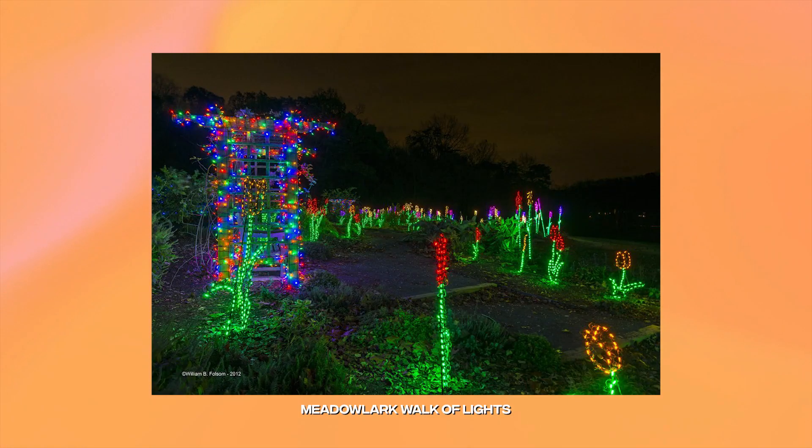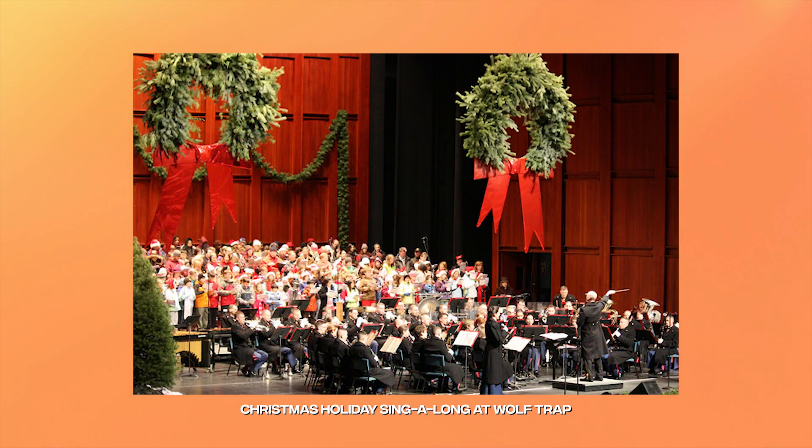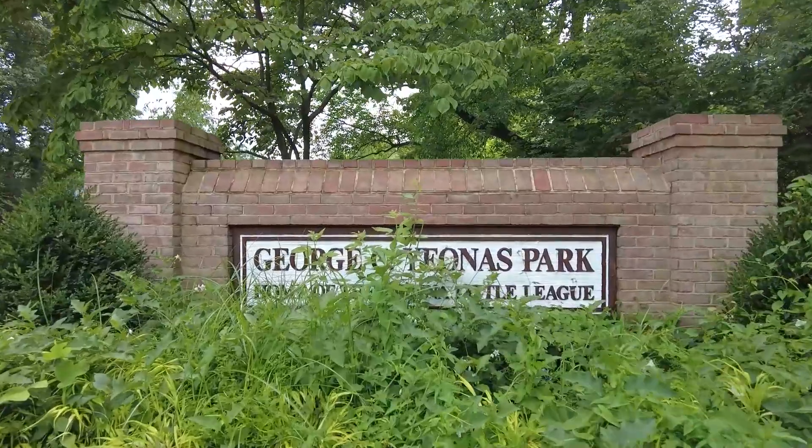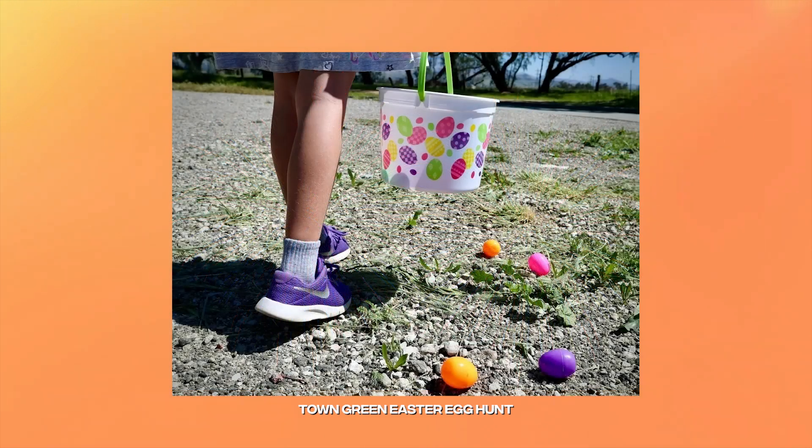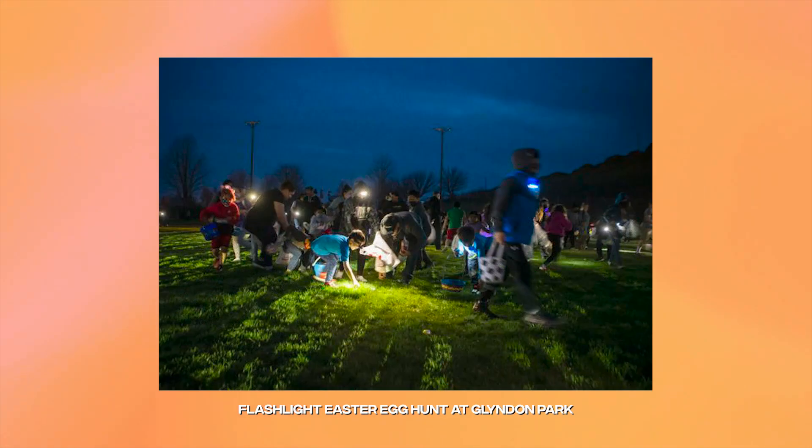Meadowlark fills with stunning light displays during the Meadowlark Walk of Lights for winter. Wolf Trap National Park ends the season with a Christmas holiday sing-along show. Head to George C. Giannis Park to see the fireworks display on Independence Day.